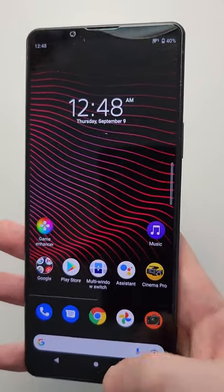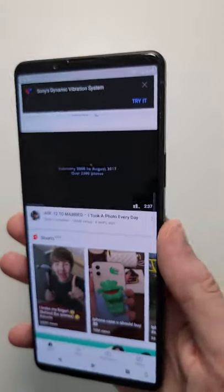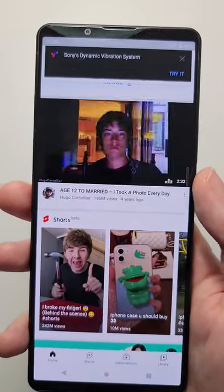Alright, so first thought — seems pretty solid. Now if you want to see more unboxings, press in the top right. And let me know which Xperia 1 Mark III comparison you want to see first.